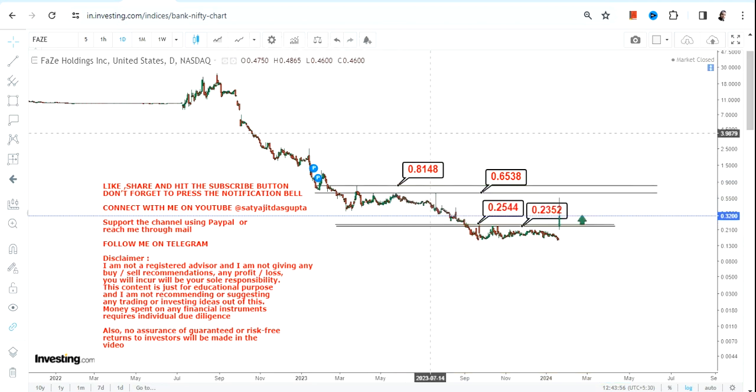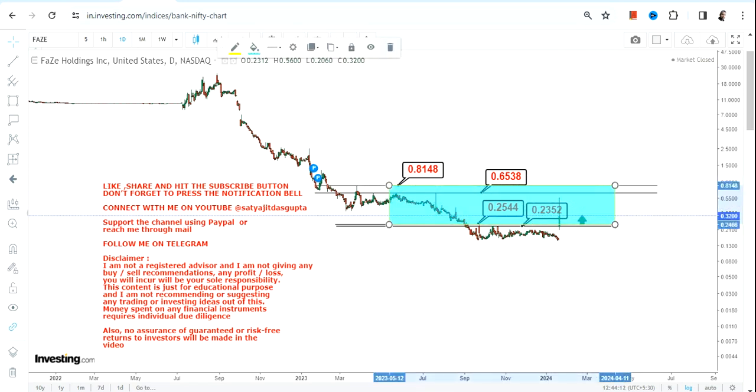I'm not saying the move will not continue on the upside, but we require further substance. What is active right now is a very specific range: 0.23 to 0.25 on the downside support, and up to 0.63 or 0.81 on the upside.